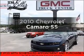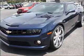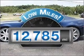Check out this 2010 Chevrolet Camaro. Everything you need under one roof with this great vehicle. With low miles, this automobile will take you far and get you where you want to go.